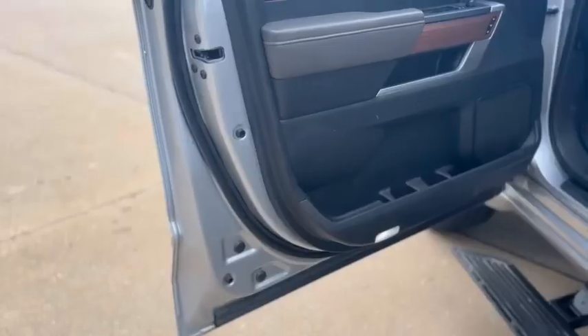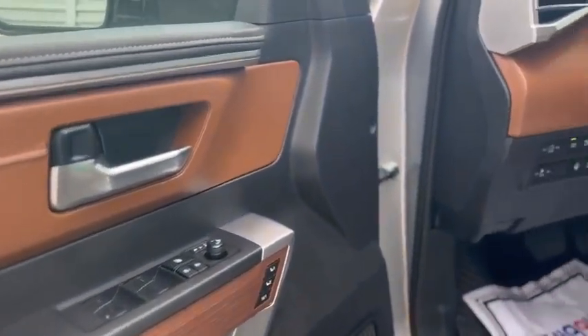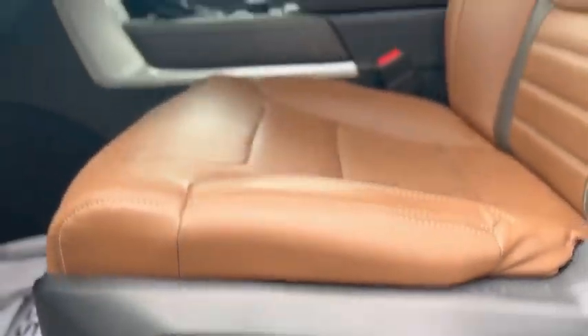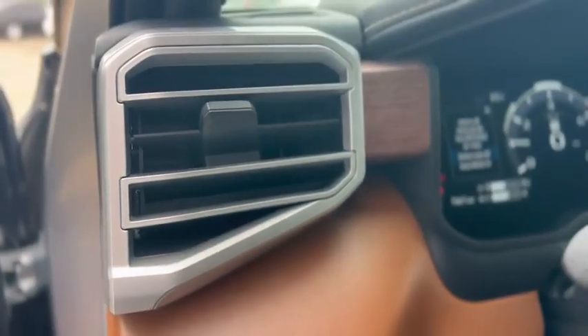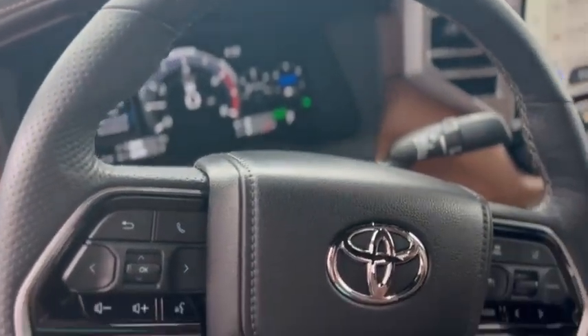And just when you think that's all — boom, there's more. Check this out: you can set three different driver seat positions. The videos do not do this baby justice. The interior on this vehicle is absolutely exquisite.